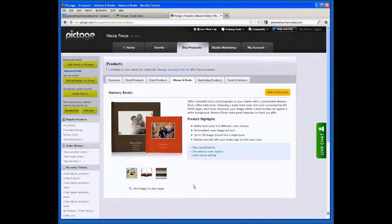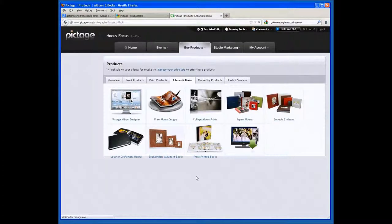This is a great little book that can be ordered by your clients — something they can sit around as a family and put together, design, order, and have it done by us for your client. All you have to do is add it to your price list, set your price percentage markup, and you're done. The next product on this list is our Coffee Table Book.